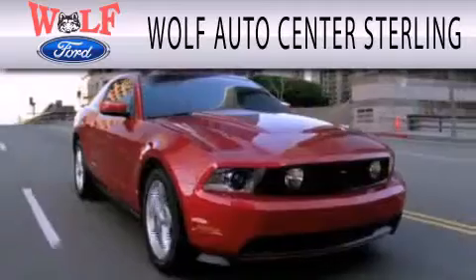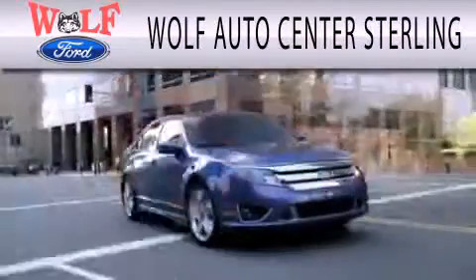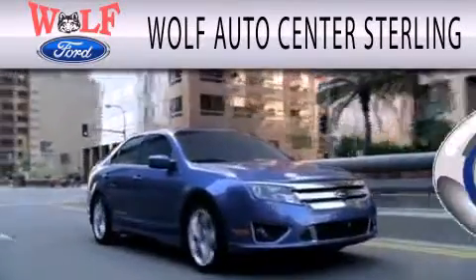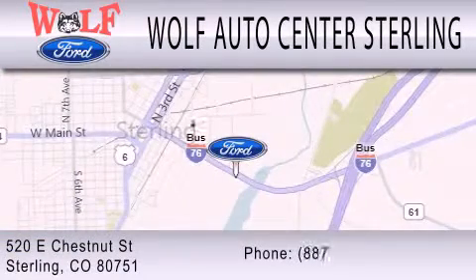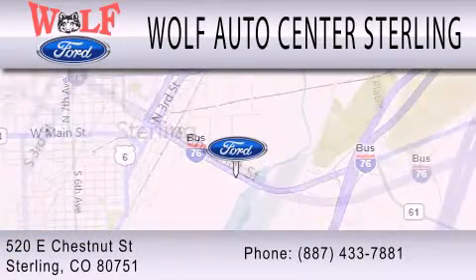Wolf Auto Center Sterling is dedicated to doing everything possible to ensure that the experience you have selecting your next vehicle is as pleasant as possible. We're located at 520 East Chestnut Street in Sterling.